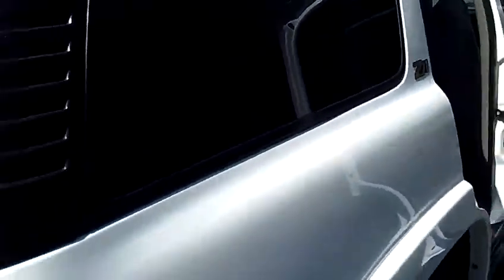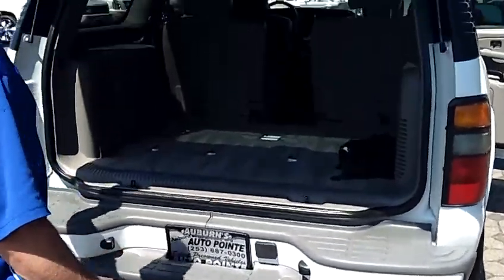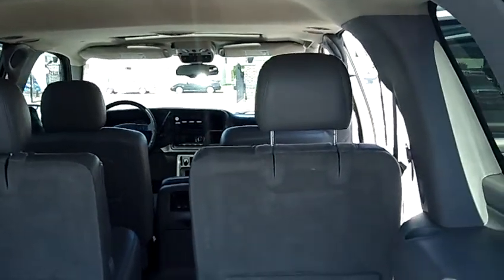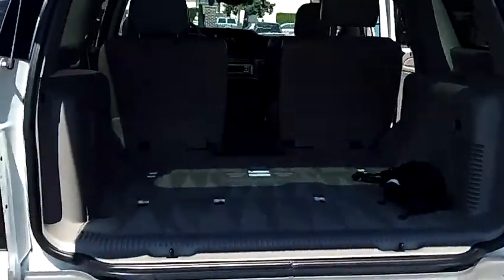The Z71 package gives you the upgraded suspension. It's got the factory tow hitch as you can see. We do have the third row seating for this vehicle — we keep it in storage. It's got the split bench in the rear, seating capacity for three more passengers across the back, for a total seating capacity of seven.